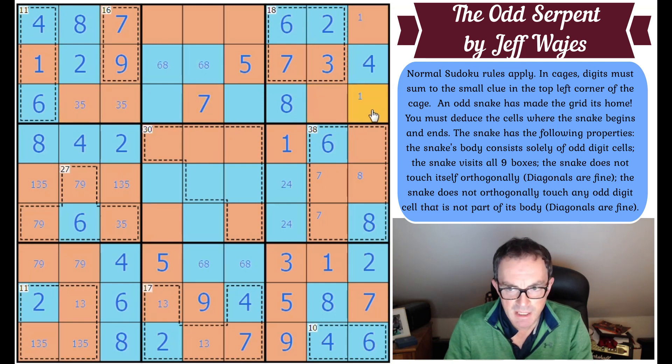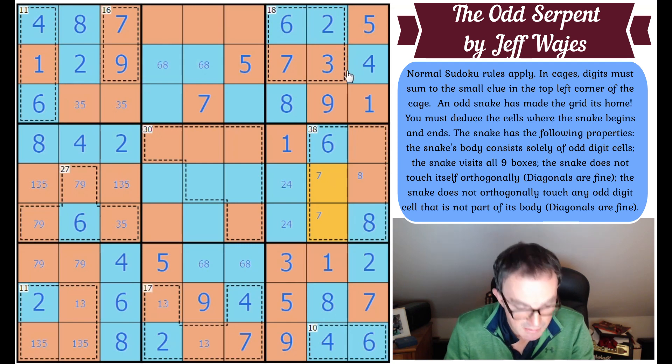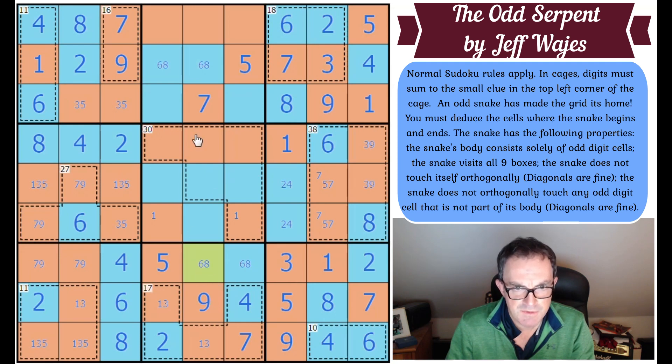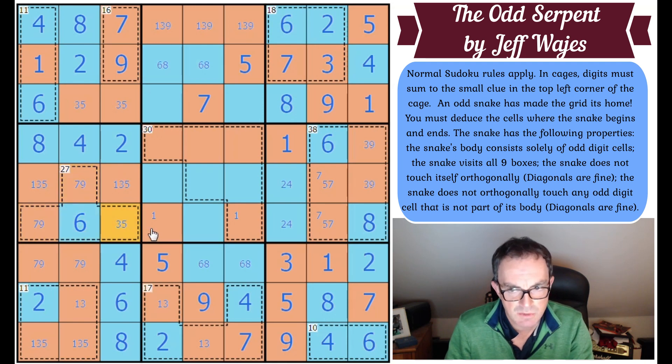Three, five — this is a one-nine pair; we know where the one goes, so we can do all of those. This now has to be a five-seven pair. That's most certainly not eight; these are three and nine. One has to be in one of those cells. These had to add up to 15 — so that might be resolvable. This is a seven, nine, six; these add to 22, so this has got to be a five.